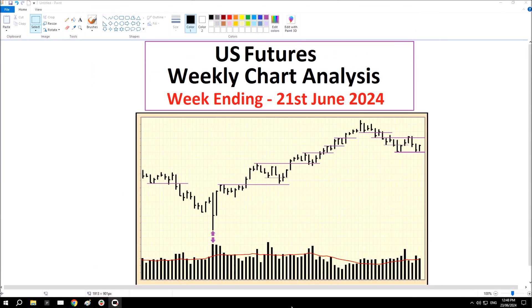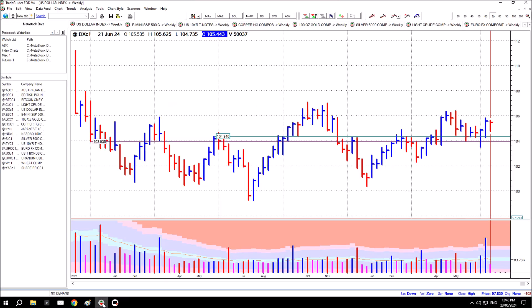Hi, thanks for tuning in. This is the US Futures weekly chart analysis for the week ending 21st of June 2024. First chart is the US Dollar Index futures, as it always is.